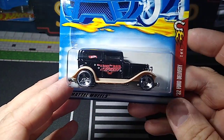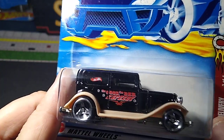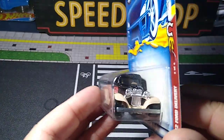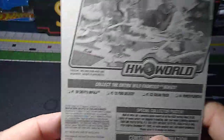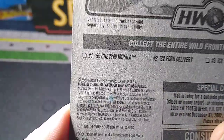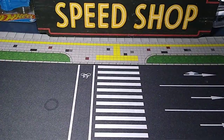And I got this '32 Ford delivery — I did not have this variation. It's pretty cool. 'The good, the bad, and the speedy.' I'll show you these guys all when they're loose, of course, and we'll get a better look at all of them. This is from 2001 — so another 32 Ford delivery for the collection. It's a casting I do collect.